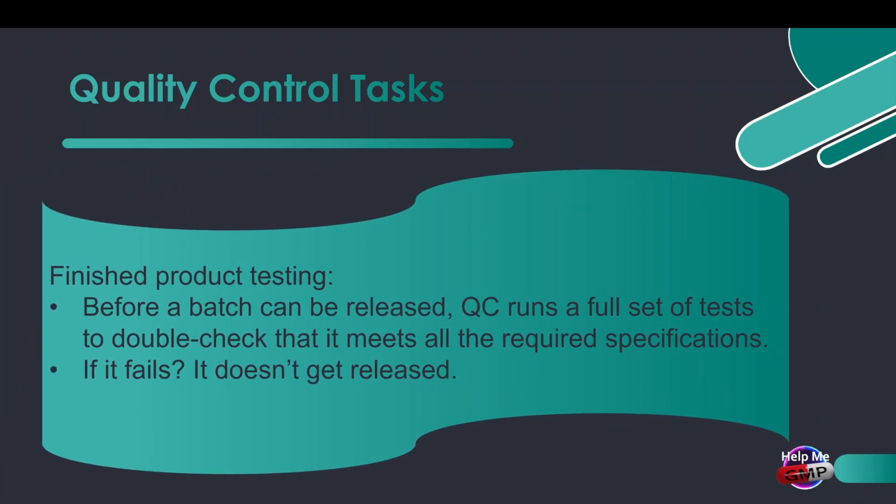Next, we've got finished product testing, and this is the big one. Before a batch can be released, quality control runs a full set of tests to double-check that it meets all the required specifications. If it fails, it doesn't get released. Simple as that.